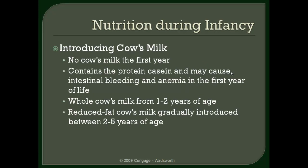This first bullet point is very important. For infants, they should not be drinking cow's milk during their first year of life. Cow's milk contains fairly high levels of the protein casein that can cause intestinal bleeding, which can cause gastrointestinal distress, and that bleeding can cause anemia. So do not include cow's milk in an infant's diet during that first year.